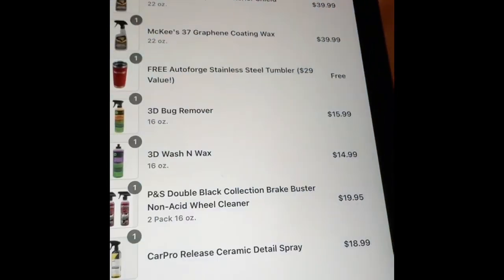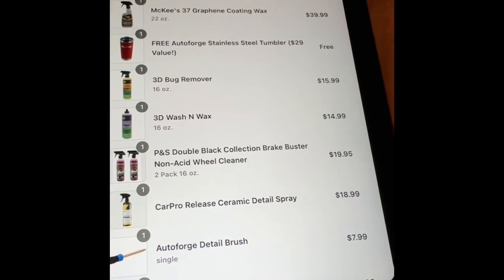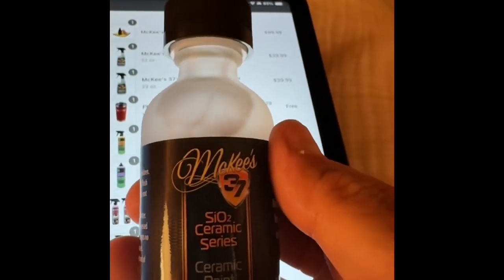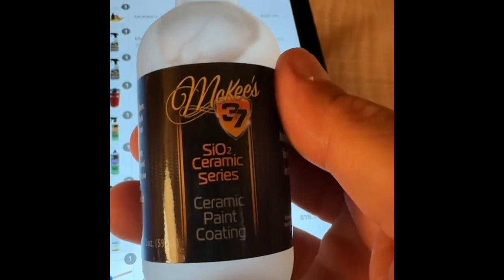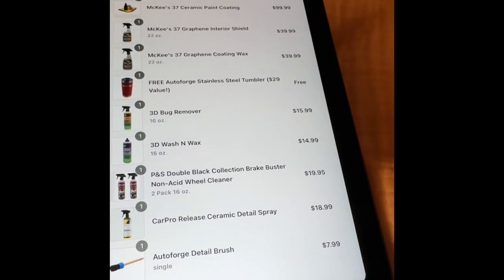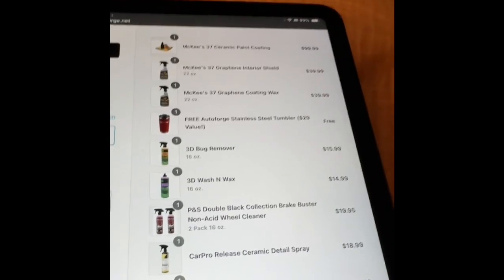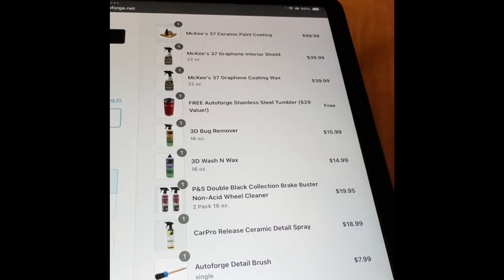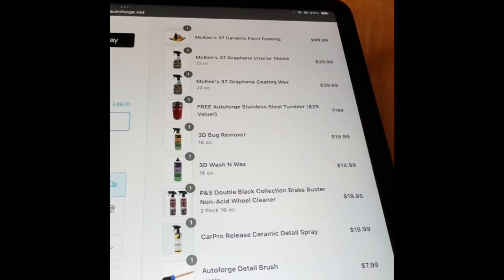The order comes out to about $365 in retail pricing of goods, with the coup de grâce product being the ceramic paint coating from McKees. McKees has this at $59.99 on their own website, but on the AutoForge website it's $99.99, so I'm giving it a value of $59.99. We're at about $365 to $375, which for a $150 spend is quite a haul.